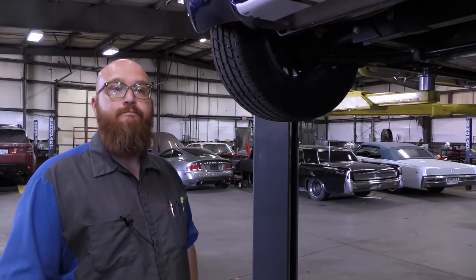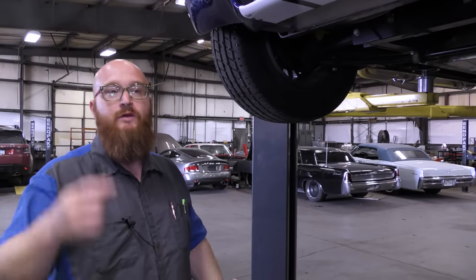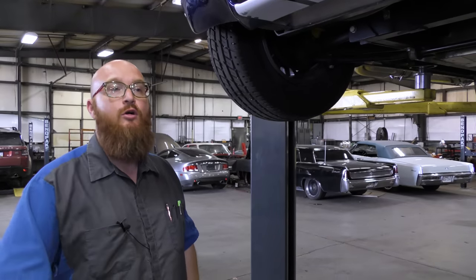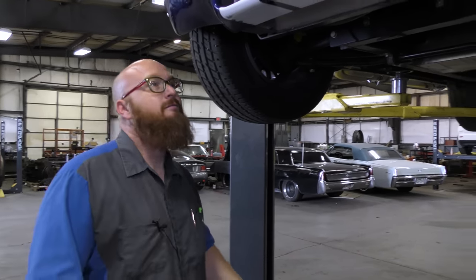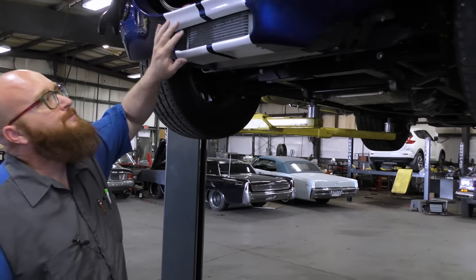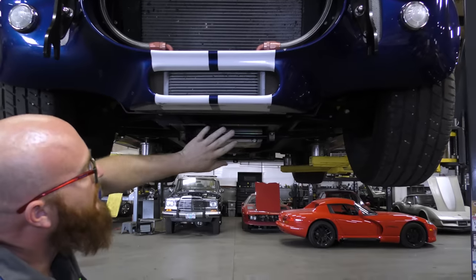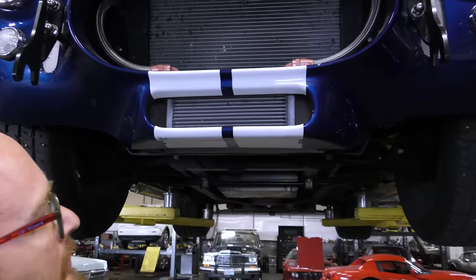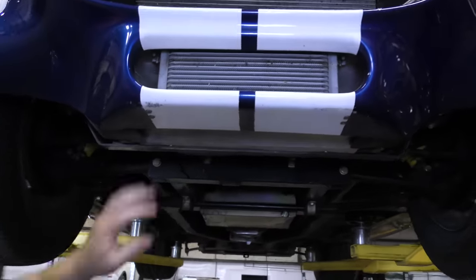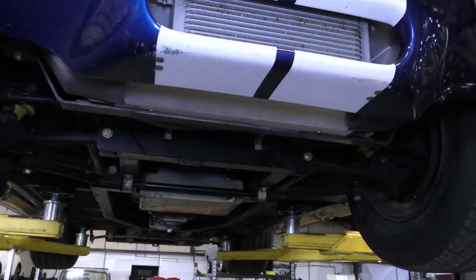Our GoPro just died again. Do they all overheat and die? Hoovy has the problem all the time. They're trash. Anyway, here is the oil cooler underneath the car, and there's a nice scoop that allows air to deflect right through the oil cooler and down. Nothing's leaking there — it's nice and dry.